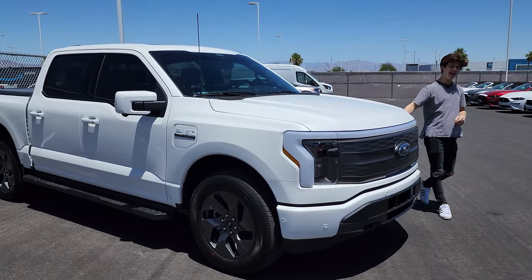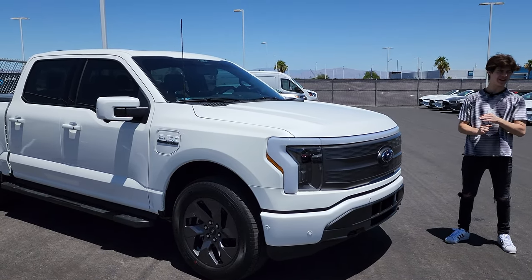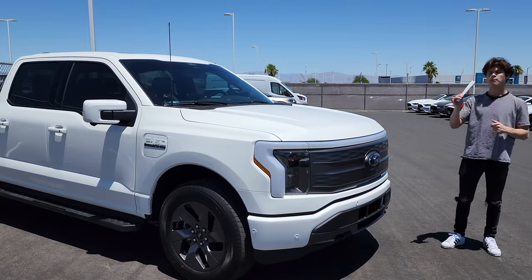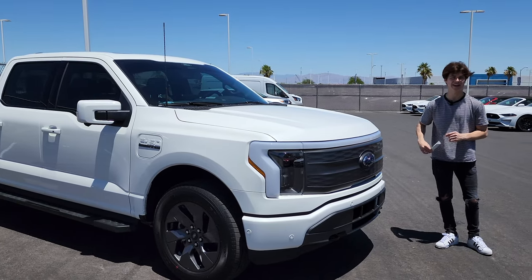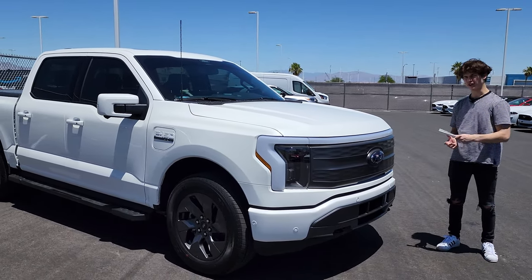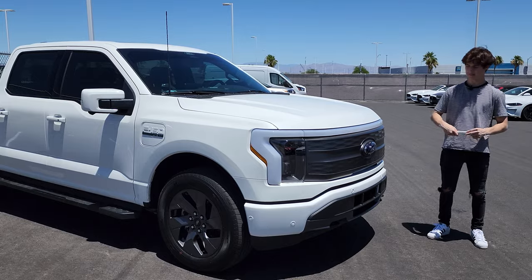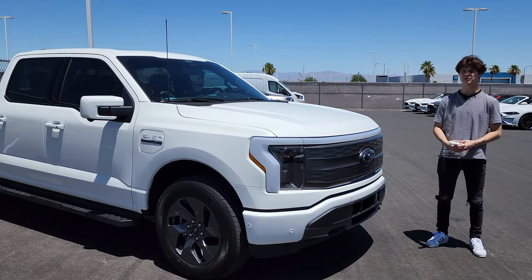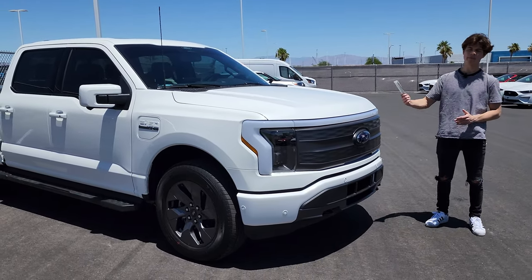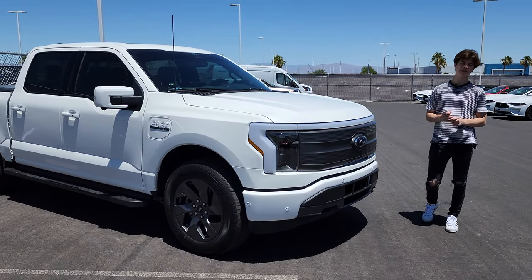That is the F-150 Lightning Lariat. I cannot wait to see more of these trucks on the road, though they are quite a bit of money right now, and the dealer markups when they start hitting lots are going to be tremendous — I bet you see 20 or 30 grand packed onto these things. But they are really good trucks. The range is the downside, and if you need to tow more than 10,000 pounds you can go buy something like the 3.5-liter with the max trailer tow package. If you guys like the video, hit the like button and subscribe to see more.